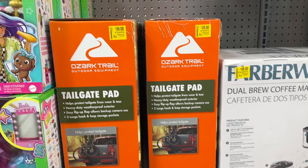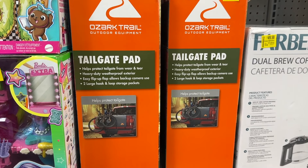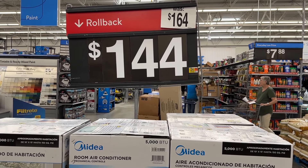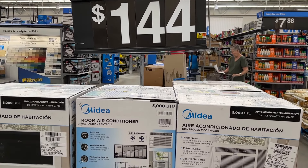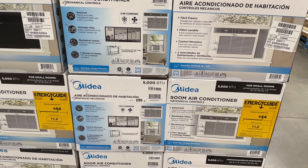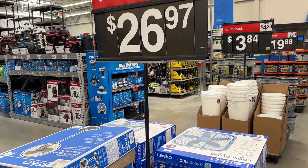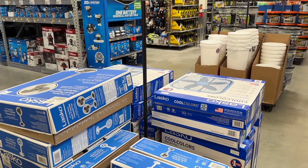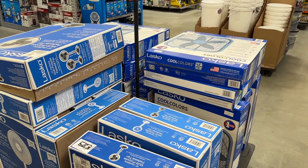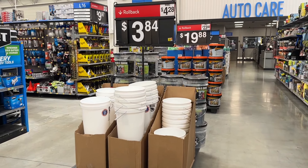A couple more of these tailgate pads — great thing to pick up, especially if you have some bikes and don't want to mess up your truck. Then we also have this air conditioner; if you need one of these for your shop or maybe just your house, this is a great little thing to pick up. A few other deals — we have some fans. With it getting warmer, it's always great to have some of these in the house or in your shop to help air circulate.